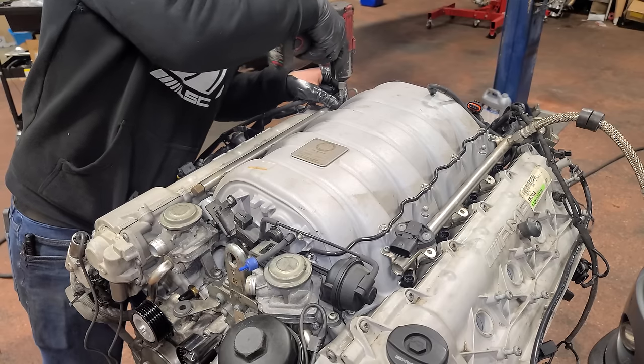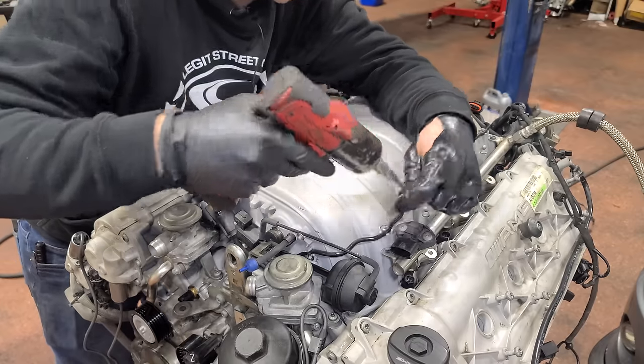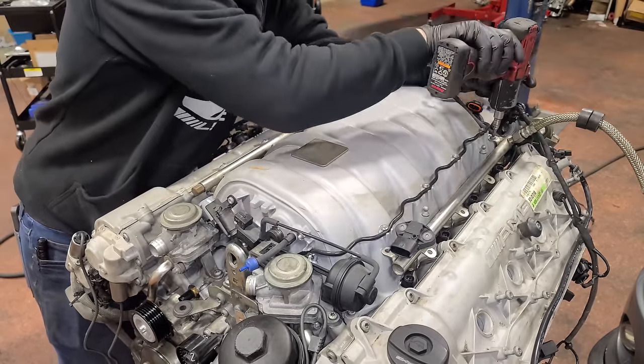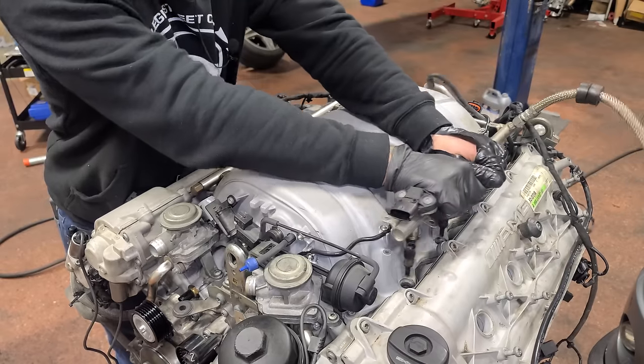We've got some shiny long tube headers to put on, solid engine mounts, and bigger fuel injectors — but all of that goes pretty quick. Now we can pop our fuel rail off and do our fuel injectors. We could have done this with the intake off, but it's actually at a perfect height right now, held by our engine stand, so it's just going to be easier.